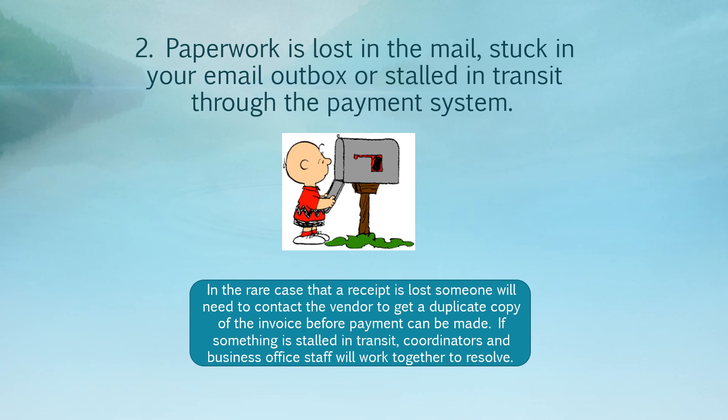Number two: paperwork is lost in the mail, stuck in your email outbox, or stalled in transit through the payment system. Generally speaking, you should be scanning and emailing your receipts to your regional coordinator. However, there may be a rare instance where you're asked to mail something — if you do, be sure to keep track of what you've mailed and when. If something is stuck in your email outbox, go in and resend it. If something gets stalled in transit through the payment system, regional coordinators and business office staff will work together to resolve it.